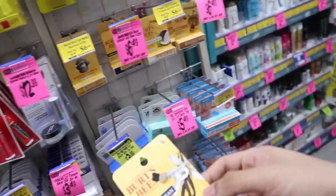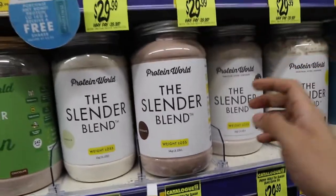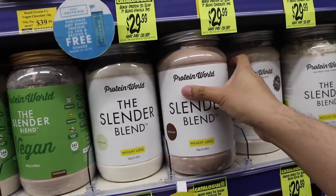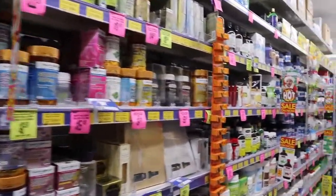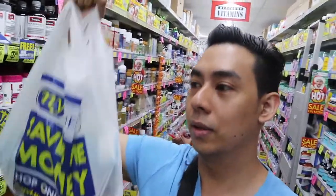Vanilla bean weight loss shakes — I feel like getting this one, it's only $29 and there's a lot — 1 kg. I bought this protein shake and I don't know if it'll fit in my bag anymore. Good luck! It was a bad idea to come here — look at all the things I'm buying. We'd better sort ourselves out.